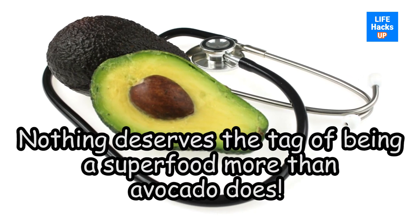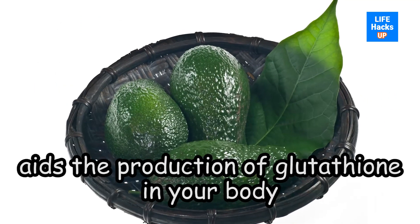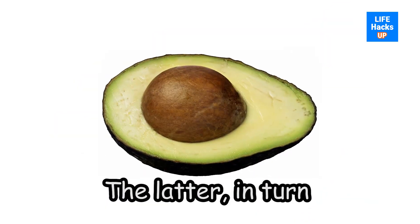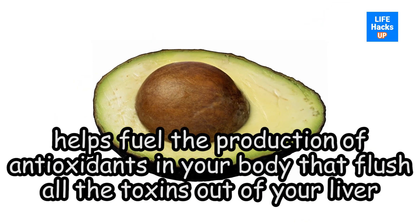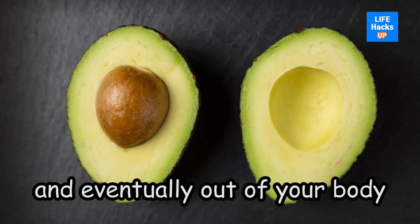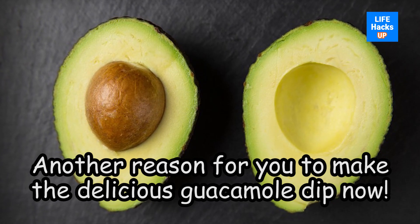Number six: avocados. Nothing deserves the tag of superfood more than avocado. The abundance of minerals and nutrients in avocados aids the production of glutathione in your body, which in turn helps fuel the production of antioxidants that flush all the toxins out of your liver and eventually out of your body. Another reason to make that delicious guacamole.